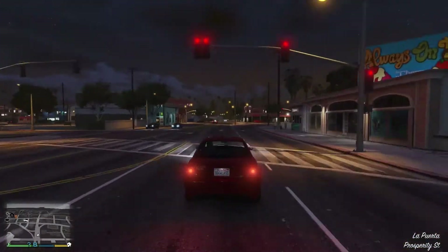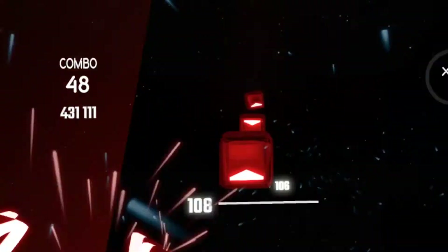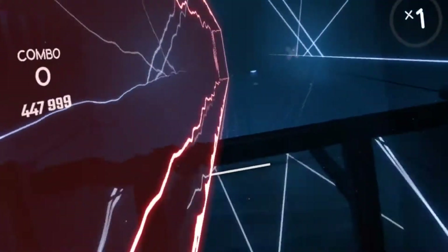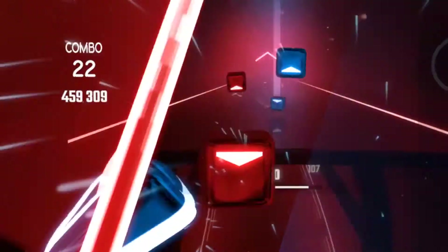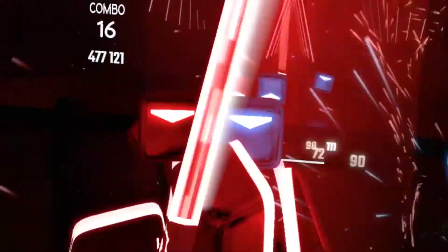I also have Microsoft Flight Simulator 2020 now, although it hadn't finished downloading by the time I finished making this video. I'll probably have a follow-up video next weekend, so if you'd like to subscribe and wait for that, I'll show you the performance of the 1080 Ti on Flight Simulator 2020 and we'll see how well that goes with the rest of the system.